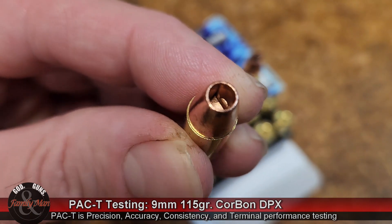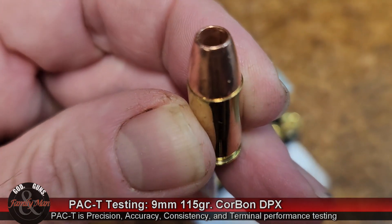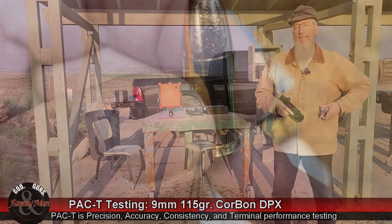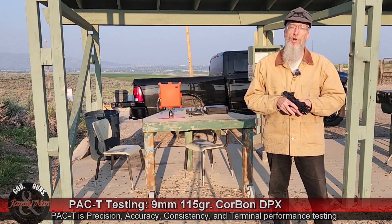The DPX is considered a deep penetrating and expanding bullet. Our PAC-T test — that's Precision, Accuracy, Consistency, and Terminal Performance.